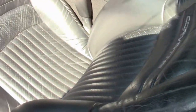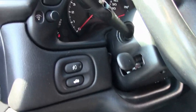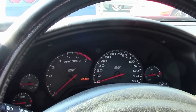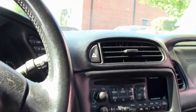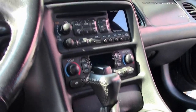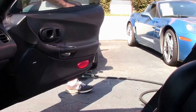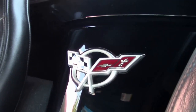Both seats look normal. Passenger seat shows less wear and tear. The driver's seat looks like it's been used a little more. Automatic transmission. It's got dual power sport seats, dual zone electronic climate control. It's an active handling car. It has a Bose CD stereo. All the gauges look good and normal, and they all function and work well.